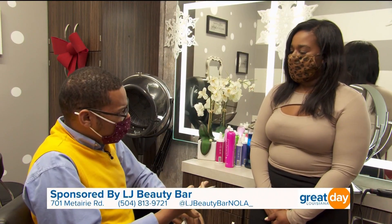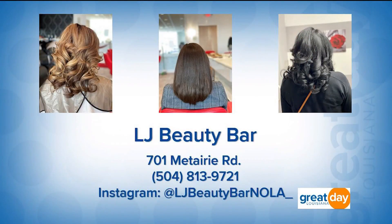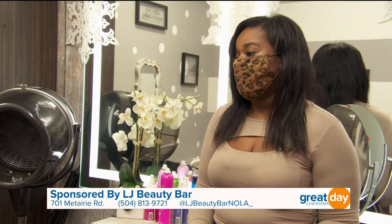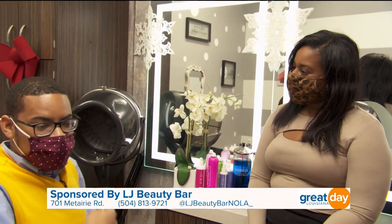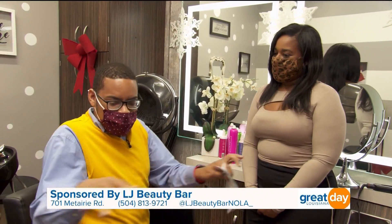Appointments are made through Instagram, where you can click the link to go directly to the website called Sola Genius and book any appointment you want. Services are available at various times — early morning, late at night — depending on what works for you. Walk-ins are also accepted, and her Instagram page shows all her services and photos.